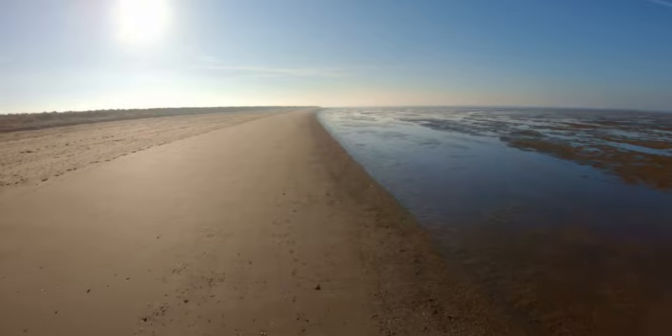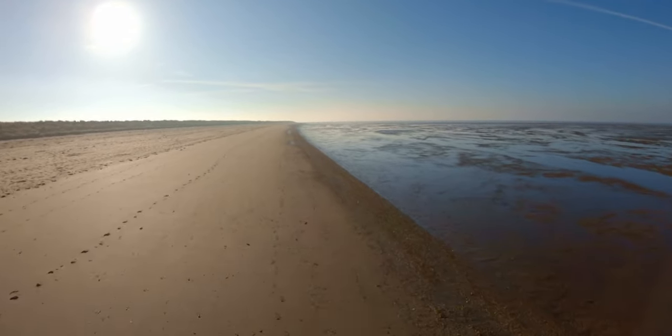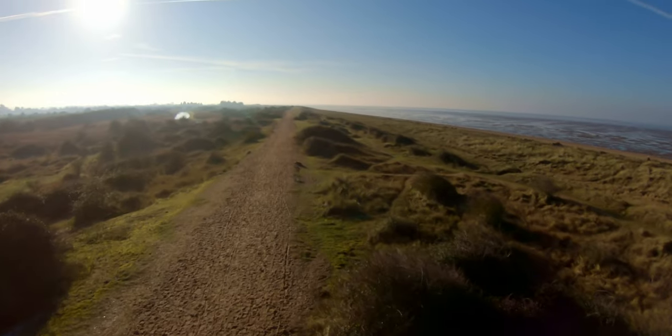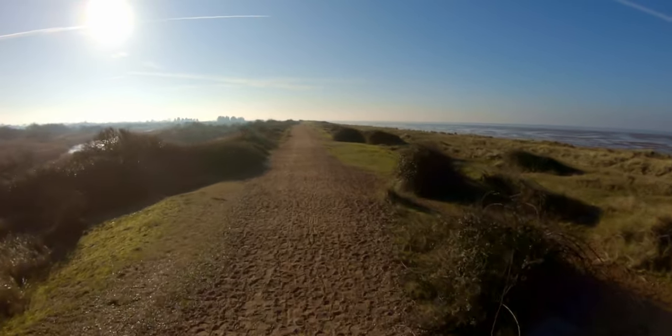This here is Heacham Beach. I'm flying along here and there's no one around. I can see a footpath on the left so I think, why not just have a quick cheeky fly along that.